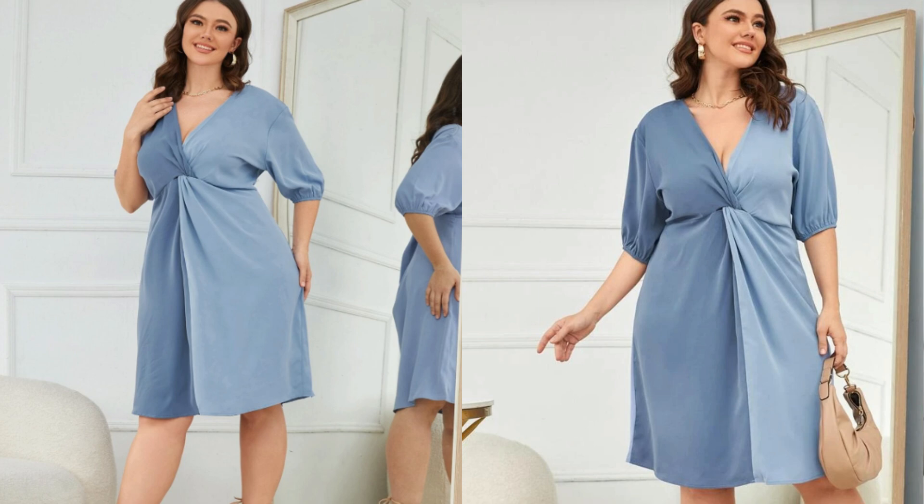This dress has a v-neck and a twist tie in the front — it checks off all of the boxes for an apple-shaped body. And you know how much this dress is? It is 16 US dollars and less than 30 Canadian dollars. This dress is a steal. It would be a great dress for a cruise.